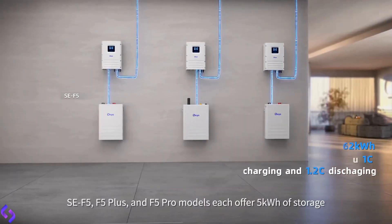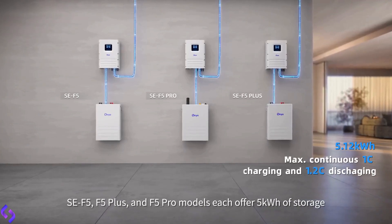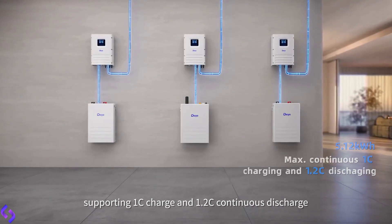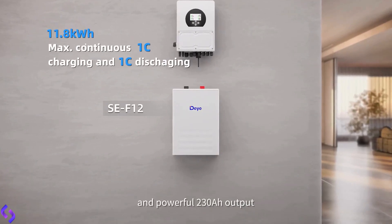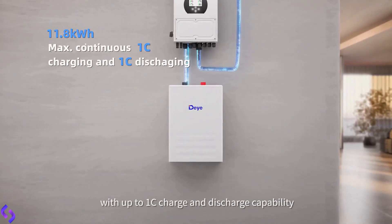SE F5, F5 Plus, and F5 Pro models each offer 5 kilowatt-hours of storage, supporting 1C charge and 1.2C continuous discharge. SE F12 features a large 11.8 kilowatt-hour capacity and powerful 230 ampere output with up to 1C charge and discharge capability.